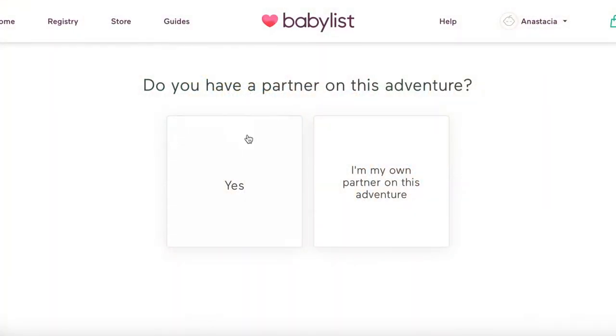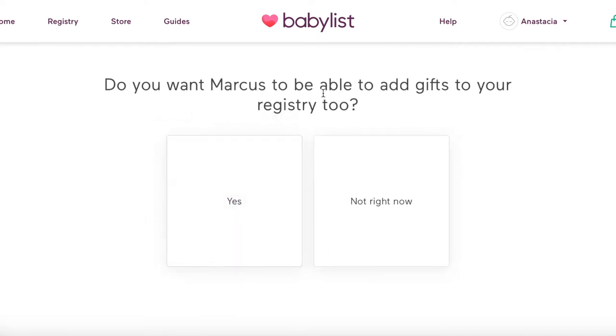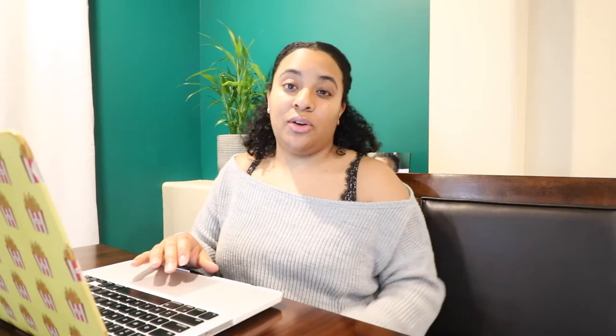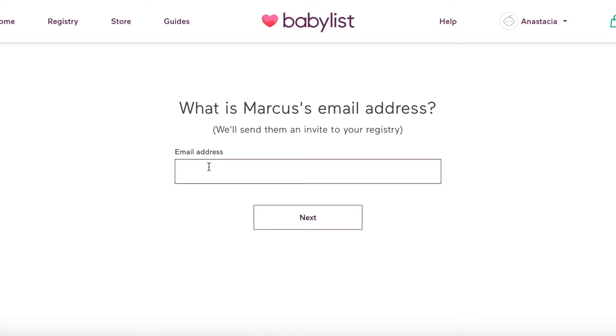I actually walked through the sign-up process again just so I could see the same screen you're seeing. It asks: do you have a partner on this adventure? I'll click yes. It asks for my partner's name and whether you want your partner to be able to add gifts to your registry. That's actually what Marcus and I did — I added some stuff and then he added a couple of things he thought of.